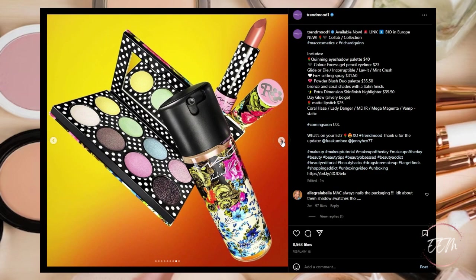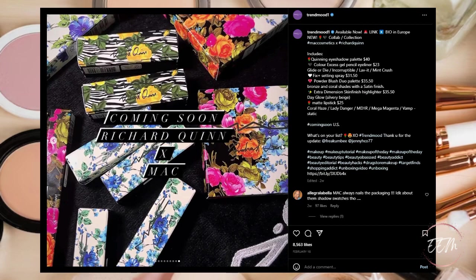If this gets you excited, check it out. It'll be available in Europe and coming soon to the US, though not sure when. Here are the price breakdowns of each product.